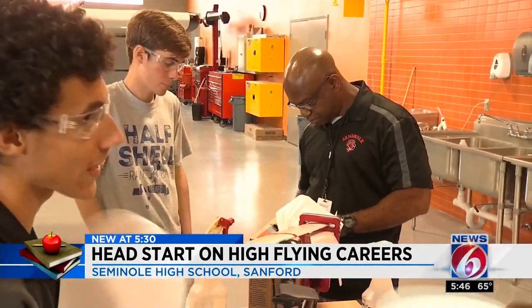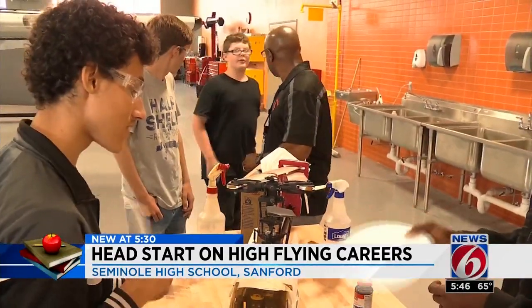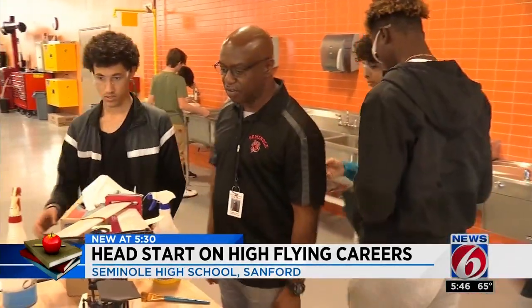Instructor Norman Johnson started his aviation career in the Marines after telling his mother he wanted to fly planes. His mom told him that with their income, the only way he'd get close to aircraft was to join the military. This program, he says, gives kids a head start in an industry where there is a huge demand for all positions.